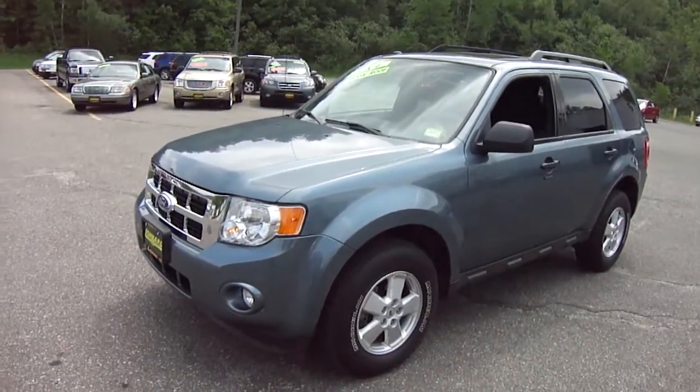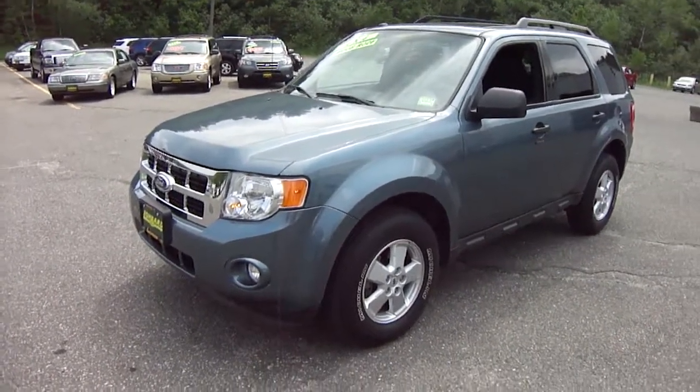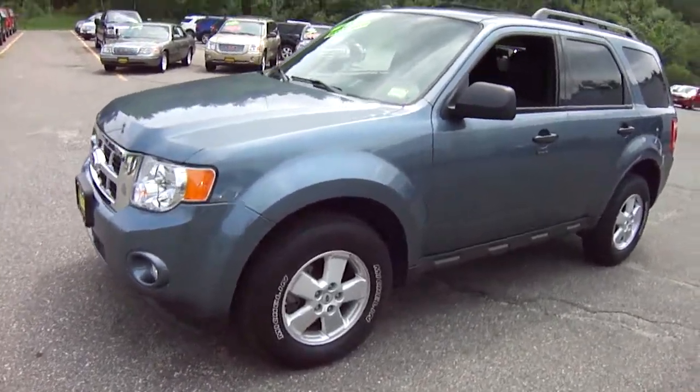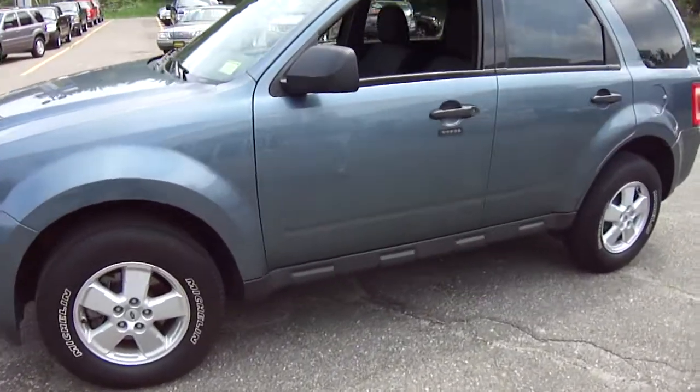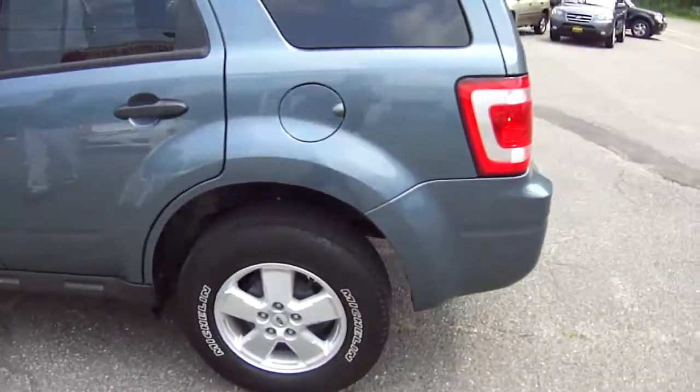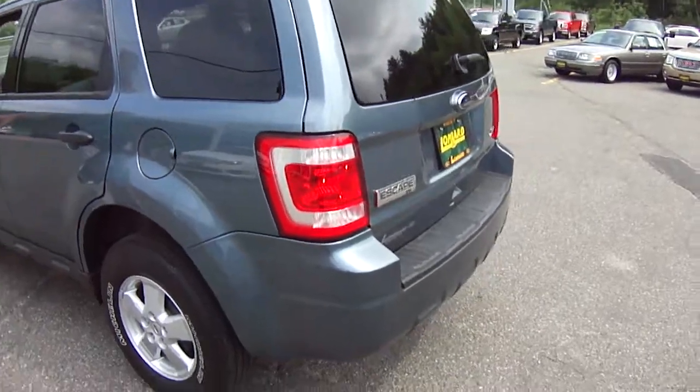Hi friends, Eddie O with Lombard Ford. Look at this beautiful Ford Escape we have for you today. It's a 2010, and this car is a local one-owner vehicle — beautiful steel blue, one of the most popular colors on the Escape.